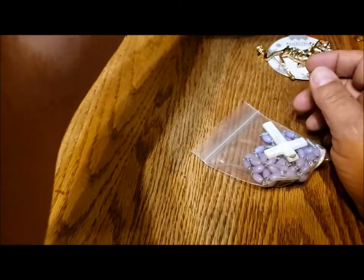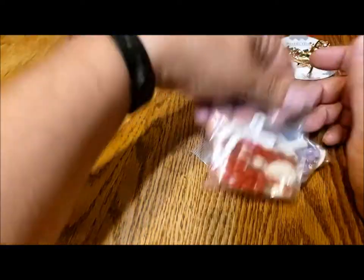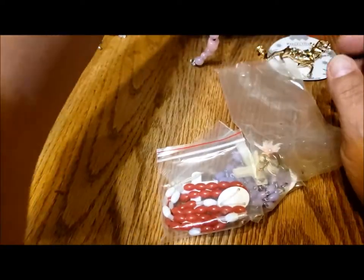All right, how are we doing? Pulling out little bags of things.